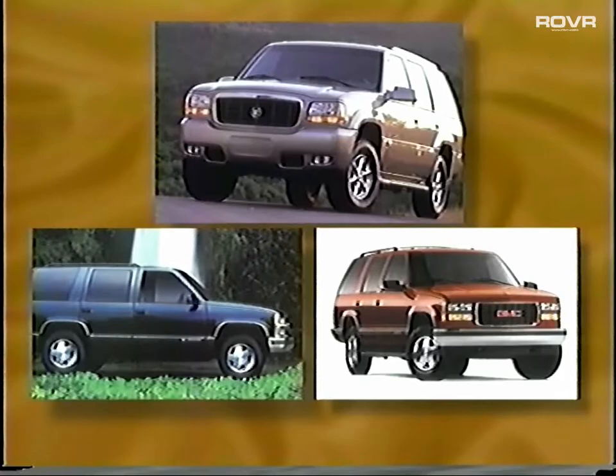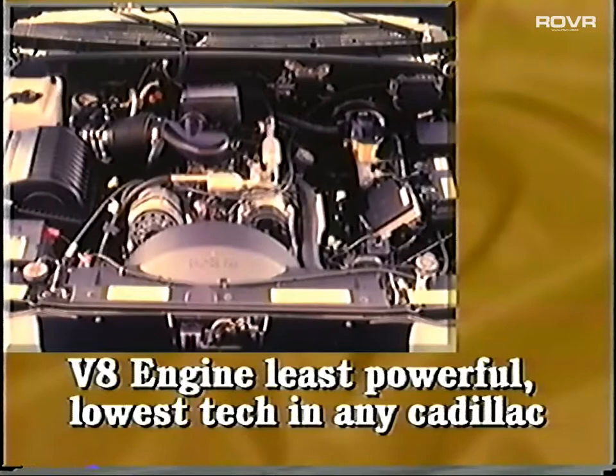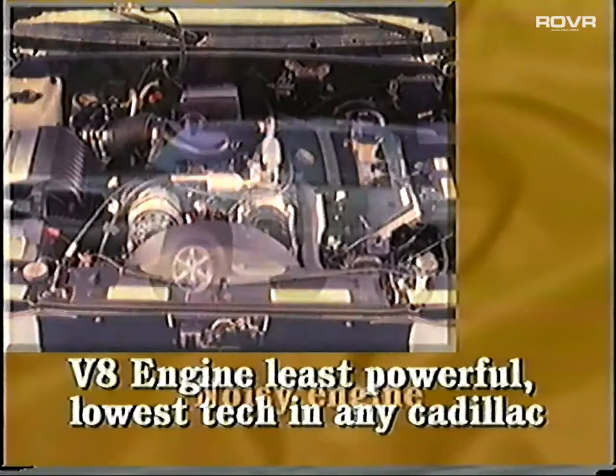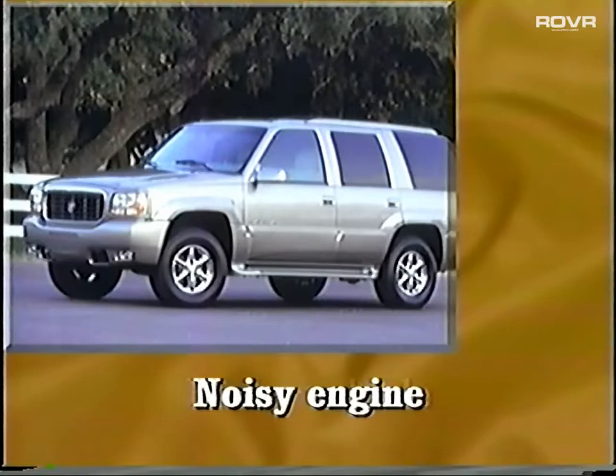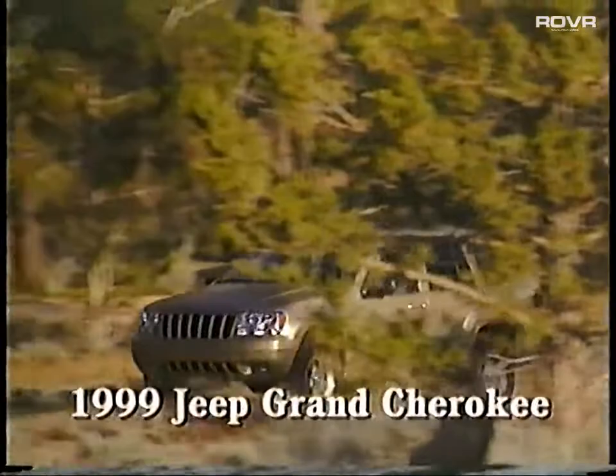And those trucks are based on full-size pickups that were launched in the '80s — friends, that's old. The Escalade's V8 engine is the least powerful and lowest-tech in any Cadillac. It's actually the engine you'd get in a Chevy work truck: a 5.7-liter V8 pushrod design. This is a noisy engine that is constantly pushing itself in order to move the bulk of this SUV, which weighs 1,500 pounds more than any other Cadillac. The Escalade also lacks the luxury memory features for the seats, mirrors, steering wheel, and radio that are so popular in this segment. Escalade just doesn't have enough to be a real Cadillac.